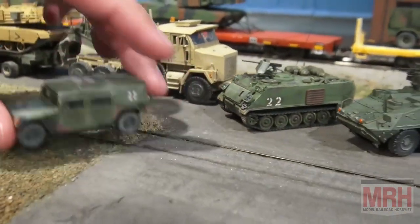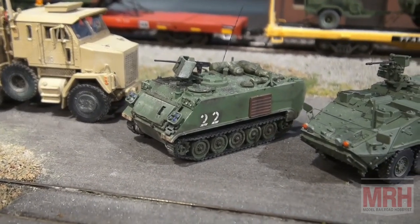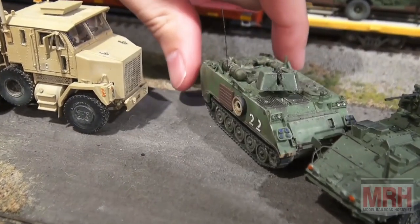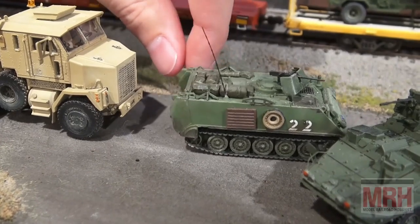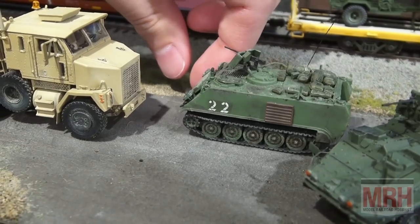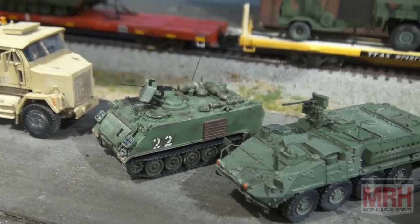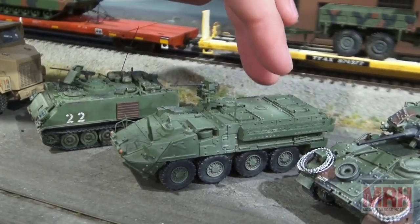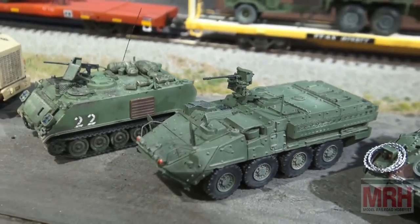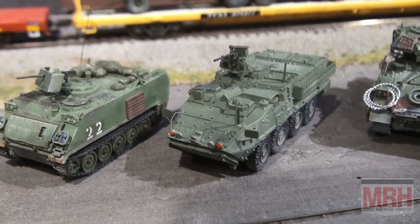Moving on, we have some infantry support vehicles. First is an M113 A-cav with all the stowage, a .50 cal mount, IFF plates, spare road wheels, and stowage in the back. It's also got a unit marking number on the side, which would likely be in infrared lettering so they can pick it up on NVGs. Next, we have a Stryker LAV — an infantry support vehicle with a CROWS weapons system on it. This is a model by Trident.